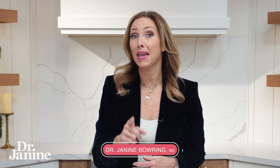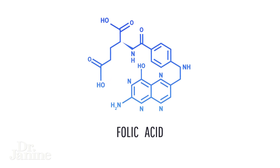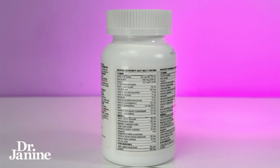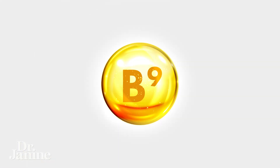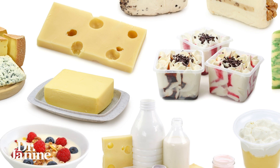Are you taking this fake B vitamin? I really want you to check all of your vitamin labels and some of your foods as well. It's called folic acid, and folic acid does not exist in nature — it's a fake form of folate. Folate is vitamin B9 and it is natural. That fake B vitamin, folic acid, is often found in fortified foods.